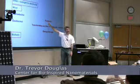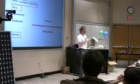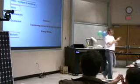The biggest problem that we have with energy is storing it, transporting it, and converting it from one form into another.